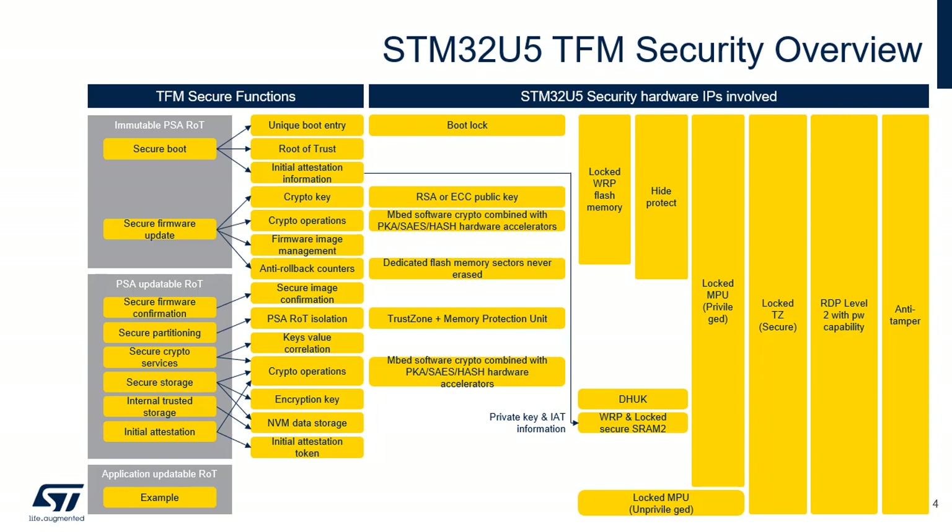The Application Updateable ROT consists of third-party secure services that are isolated in the secure/unprivileged environment, and that can be called by the non-secure application at non-secure application runtime. The right-hand side of the figure details the security hardware IPs involved in the various secure functions.